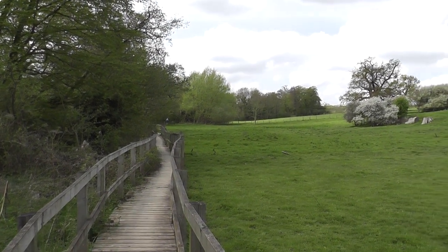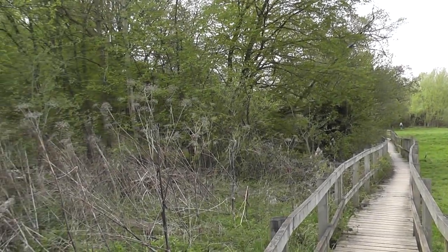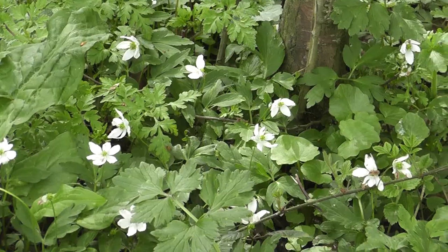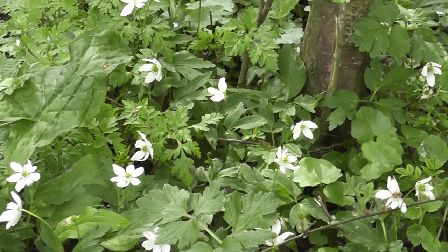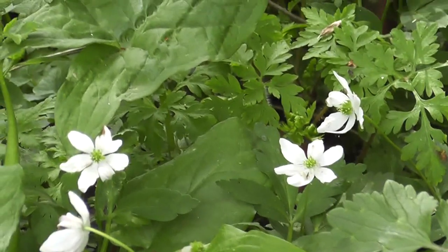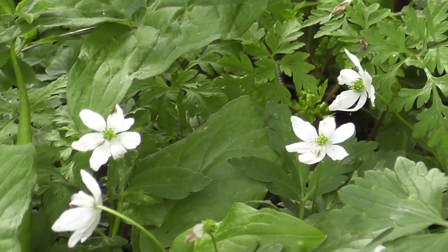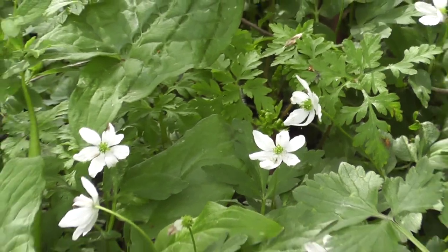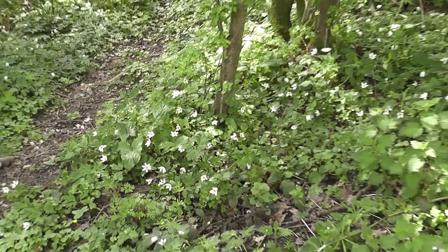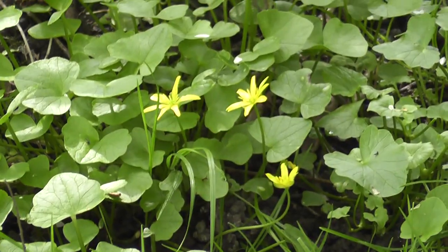Still no cuckoo. This is ideal terrain. First sightings of wood anemone today - I believe that's what it is. Not ransoms anyway, but I might get the two mixed up. So that bodes well for bluebells, alongside lesser Celandine.